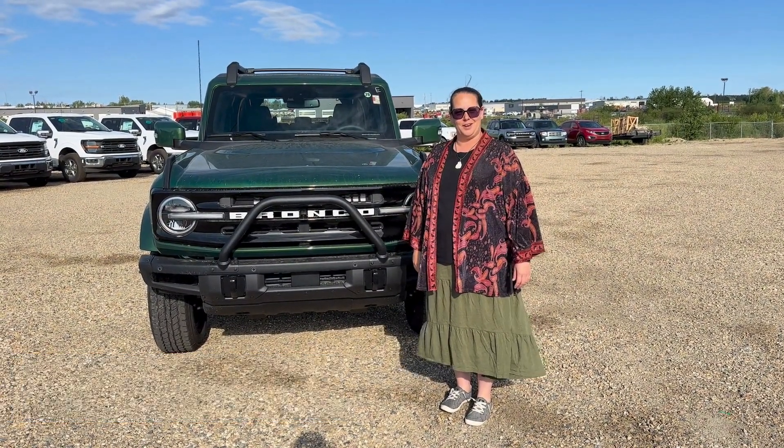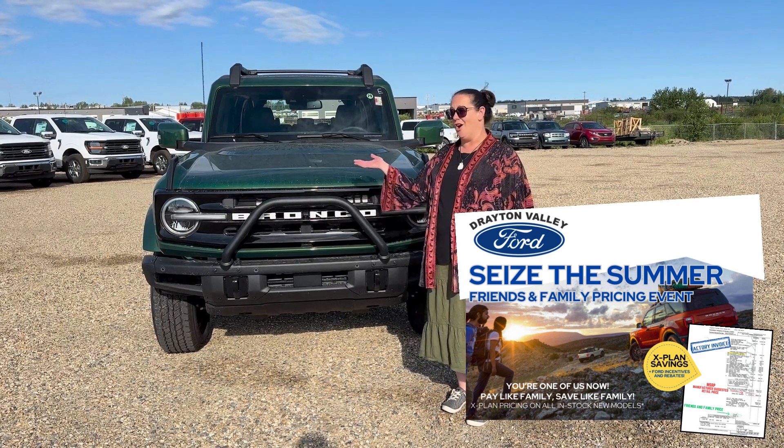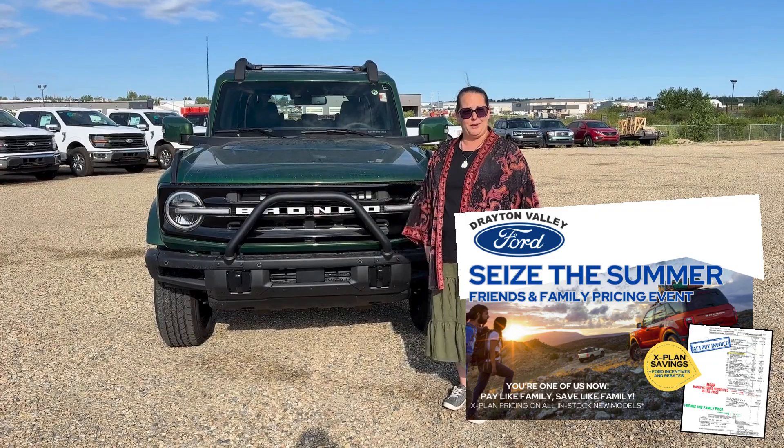Hi everyone, Heather here at Drayton Valley Ford. Just wanted to let you guys know that for the month of July we have our friends and family pricing going on all our inventory, so now's a great time to come on down and check out all the new items that we've got.